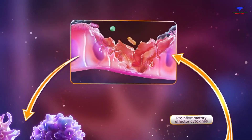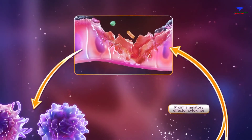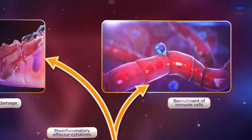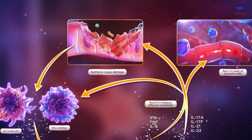In Crohn's disease, pro-inflammatory cytokines produced by TH1 and TH17 cells may lead to epithelial tissue damage, and further activation and recruitment of immune cells from local and systemic sources, contributing to uncontrolled chronic inflammation.